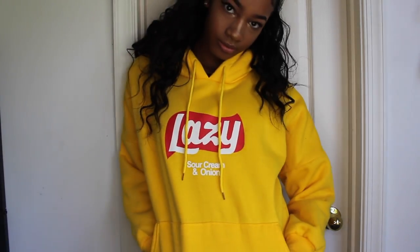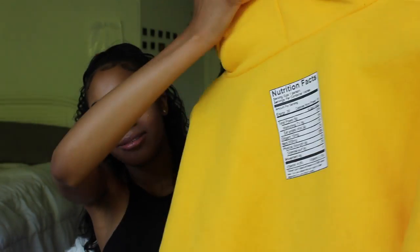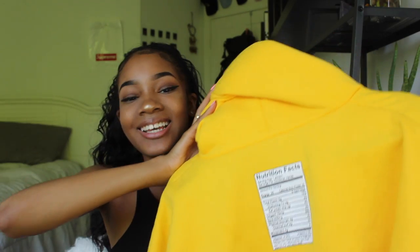The next thing I got is a hoodie that just says 'Lazy' on the front with sour cream and onion — because I love those chips, they're really good even though they make your breath stink. On the back there's a nutrition label, which I find hilarious. I just had to get this off their site. When you're really lazy, just throw on your lazy shirt and you're good to go.